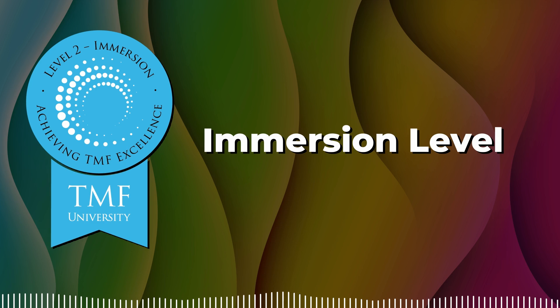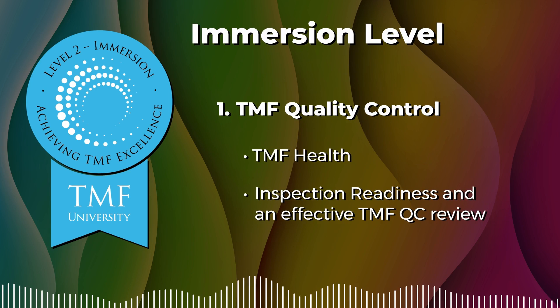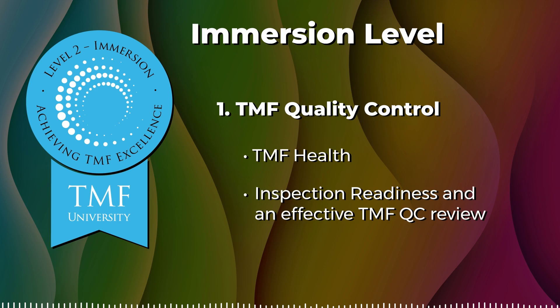We begin our Immersion journey starting with an important topic in understanding TMF health and inspection readiness with our TMF Quality Control course. Completeness and quality are of the utmost importance when it comes to the trial master file. Can you imagine saying to a regulatory inspector, 'I'm honestly not sure how many versions of the informed consent form should be filed for this study'?